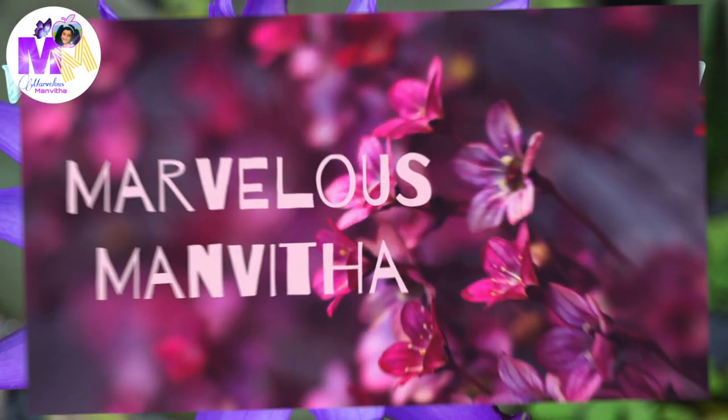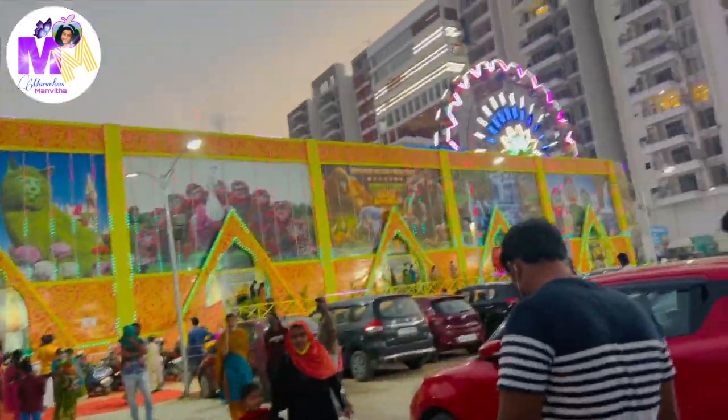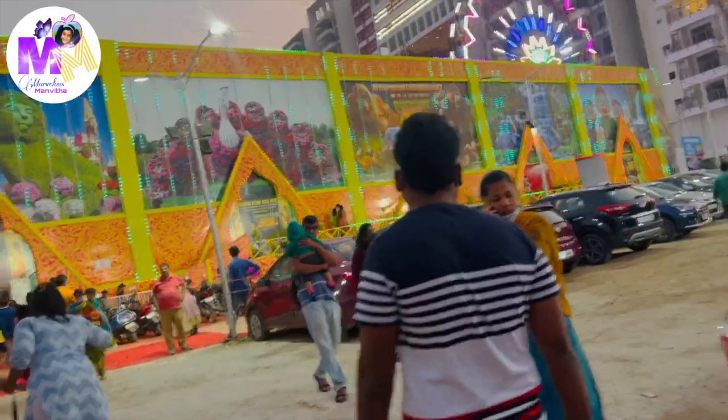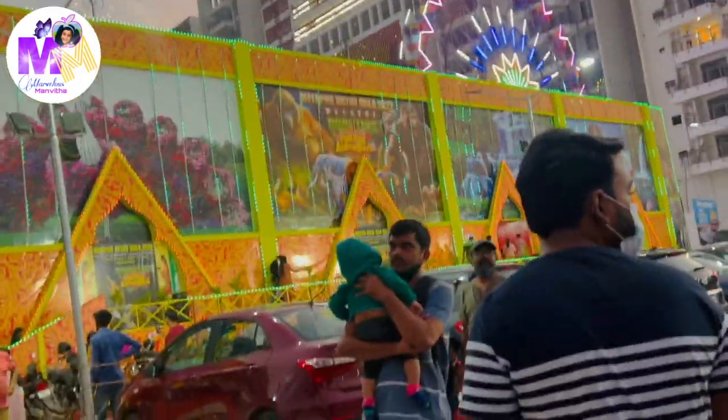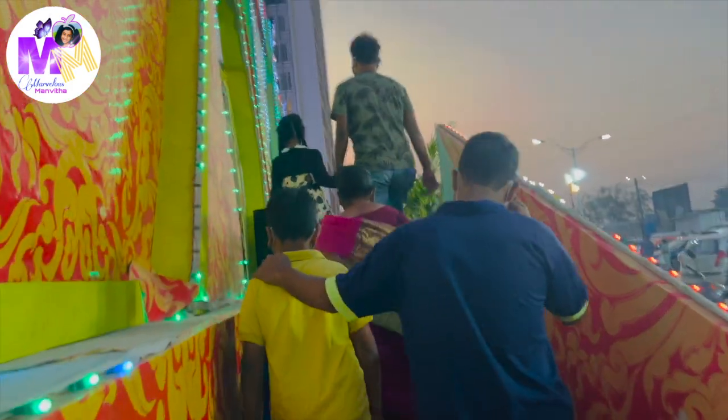Hi everyone! Welcome back to my channel, Marvellous Manuta. Today we are going to an exhibition and this is the first time I'm going to an exhibition and I'm really excited. So here there are so many rides and stores. So let's get into the exhibition.